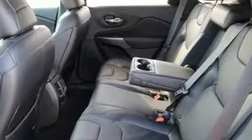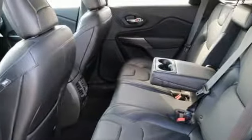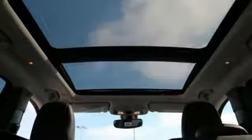Automatic transmission, active grill shutters, electronic shift on the fly, and power heated mirrors.